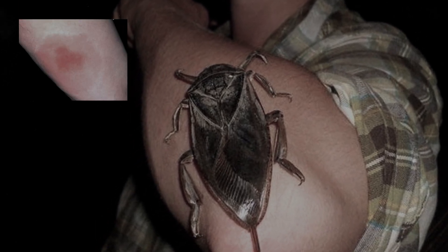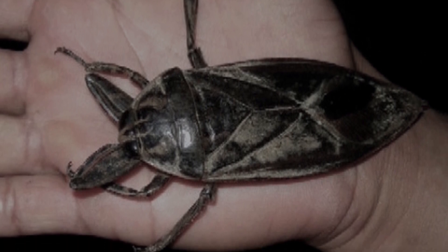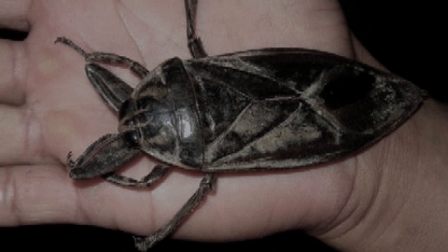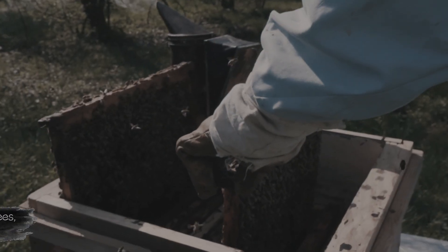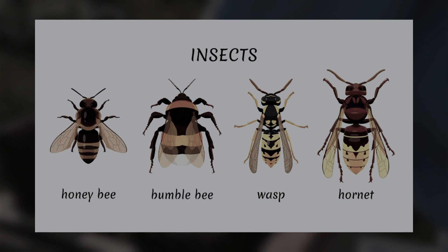The trace on the skin remains noticeable for a week or more. The long sting of the insect is able to penetrate very deeply, so the pain is felt for several minutes. In Thailand, such a predator is eaten.